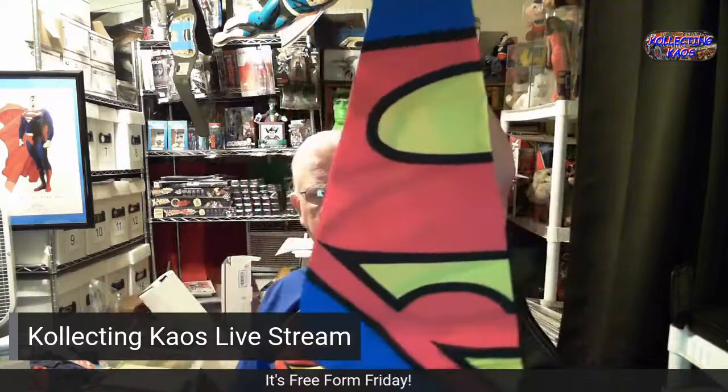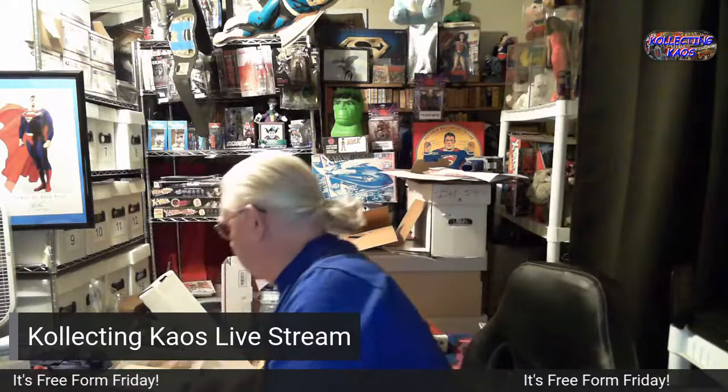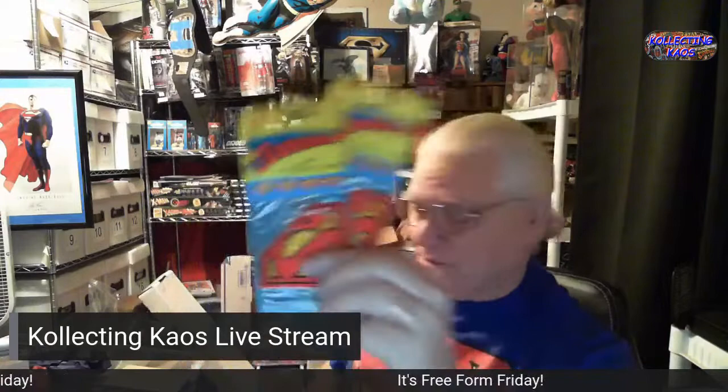Superman bandana — just miscellaneous stuff. From the U.S. Postal Service, a Superman stamp keychain. And a Superman air freshener — I've got a couple of those. When was that made? 1989. Some air freshener — I just don't know what all I've got.